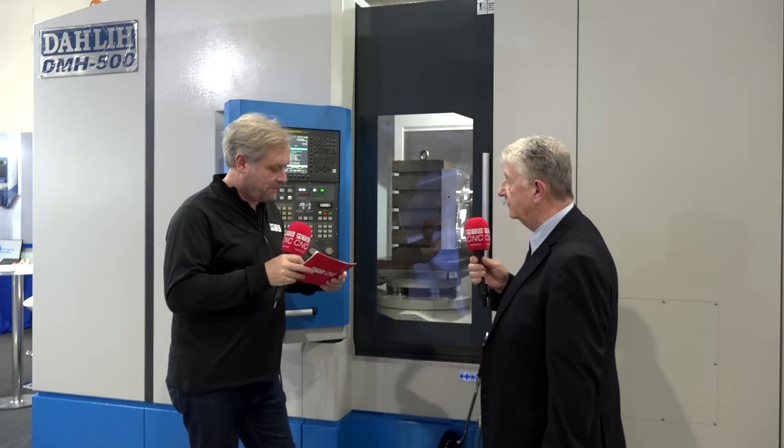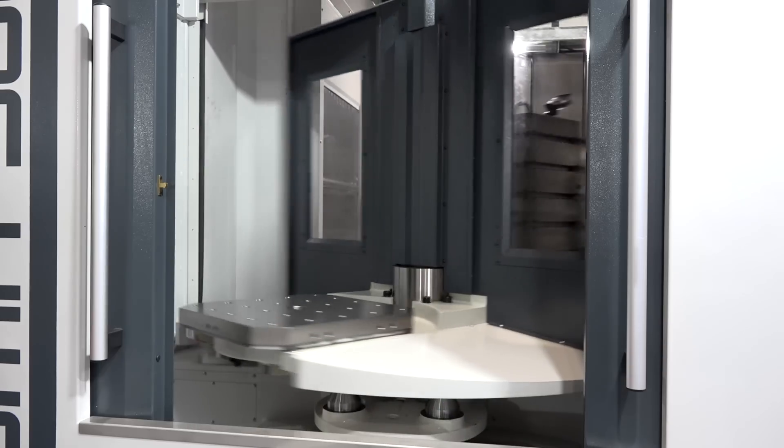So bigger cuts or finer cuts — we can really tune the requirement of the part and program in perfect harmony. Now in there you've got a big envelope, so big components — but what we want is to keep this machine running, so twin pallet option?